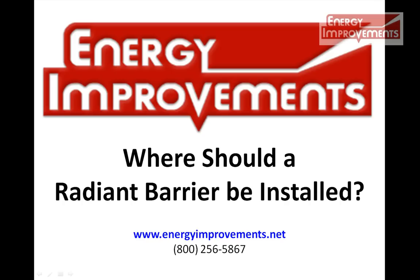We at Energy Improvements have been in business since 1989. We have put in tens of millions of square feet of radiant barrier across the country.